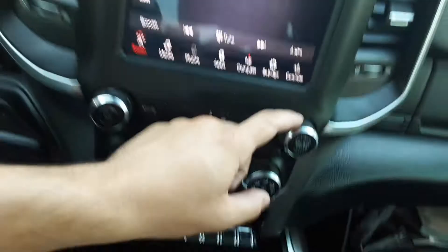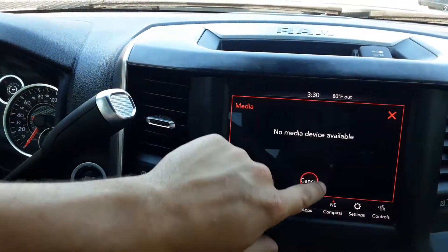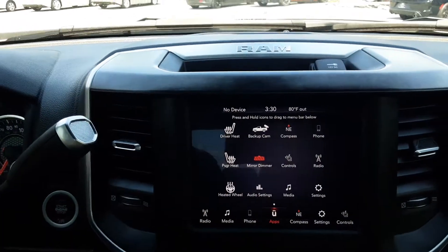If you don't want to do it that way, you can use this tune button right here and that will do the trick. Volume — you go to media here, no media connected, but you have Bluetooth, USB, and AUX. If you want to connect your phone, you connect your phone to there. You have Uconnect on here.